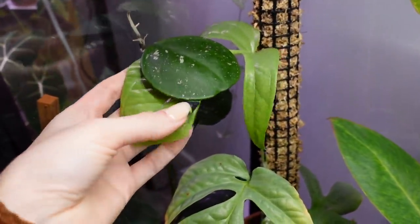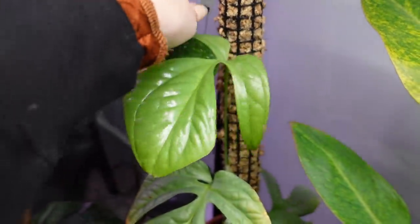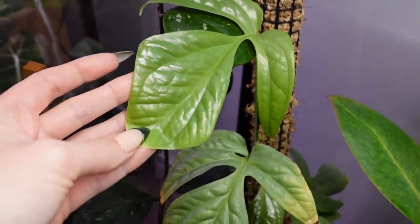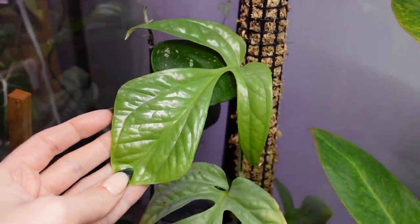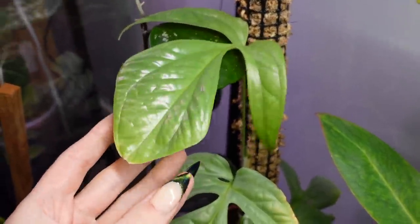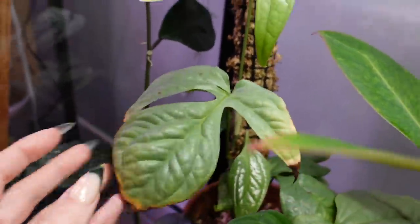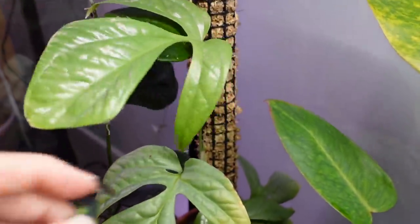I don't remember if I've shown this in a video yet or just on Instagram, but look at my Immediate Medium Silver — look at that leaf. That is so nice. I love this plant so much; I'm really glad that I got it. This is a plant that was on my wishlist for a while and then I kind of forgot about it, but I ended up getting it later anyway. You guys know that I love silver foliage, and I've been really happy and impressed with this plant so far.